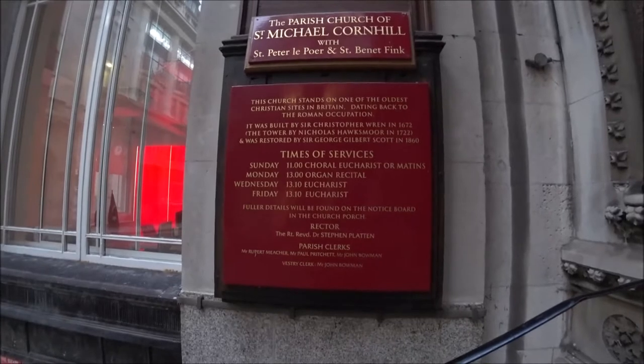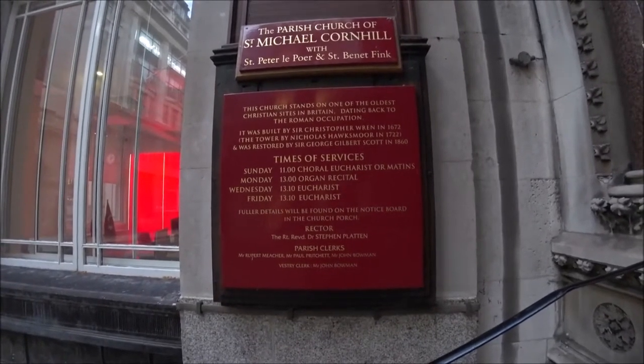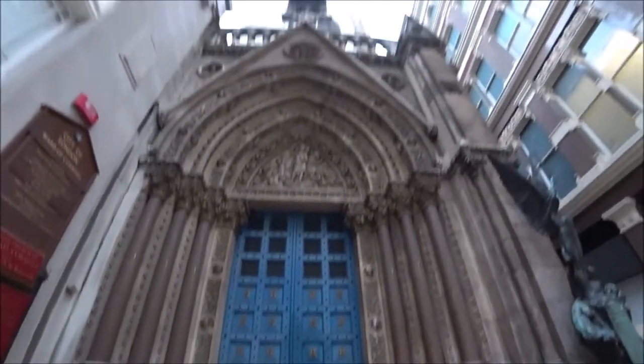Wow, look at this. This church stands on one of the oldest Christian sites in Britain, dating back to the Roman occupation. So there's just been a church here for a couple of thousand years, believe it or not. Not that this building is that old, but it's been here a while.